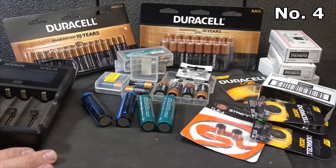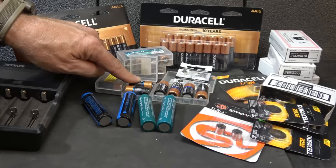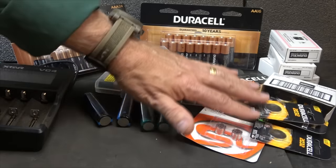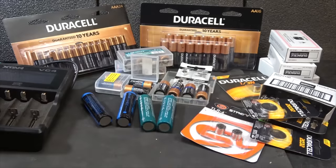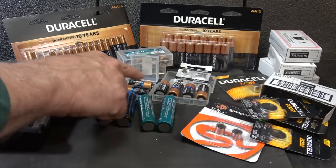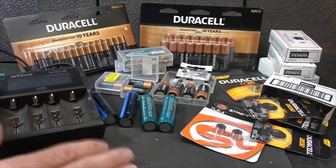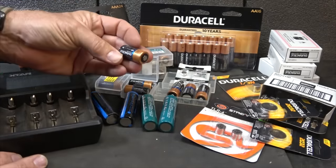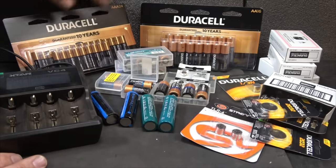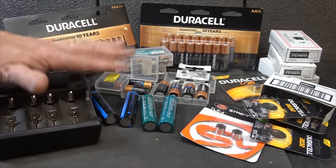Batteries are definitely something to have on hand. Duracell lasts longer than any other battery for me, including Energizer. I also keep CR123s, which I use in a lot of my flashlights and optics. The small 2032 watch-type batteries are a big one — I buy a lot of those on eBay in bulk packs. CR123s will last up to 10 years on the shelf, and Duracell AA's and AAA's are guaranteed to last 10 years. We live in an electronic age, so it's good to have a stockpile.